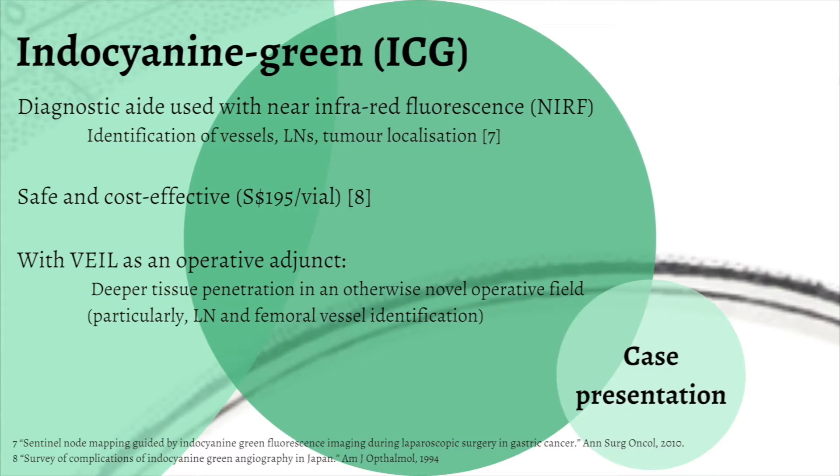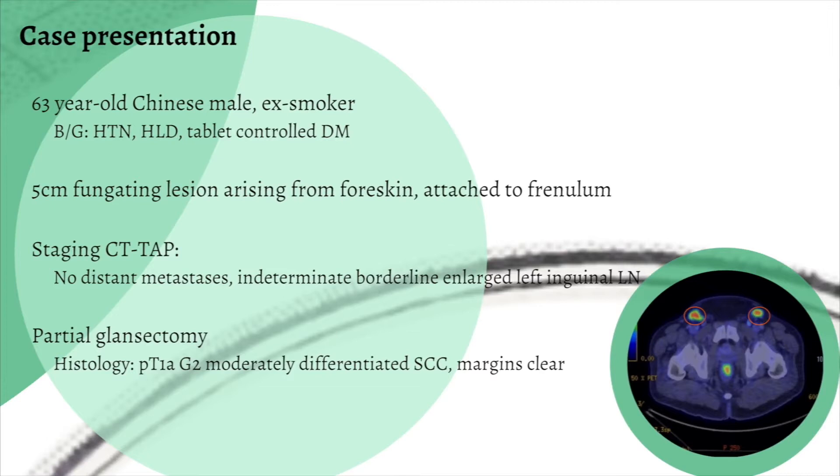Indocyanine green is a widely used diagnostic aid in conjunction with near-infrared fluorescence. We chose to incorporate ICG into our VAIL as it is safe, cost-effective, and offers deeper tissue penetration and localisation in an otherwise unfamiliar operative field.